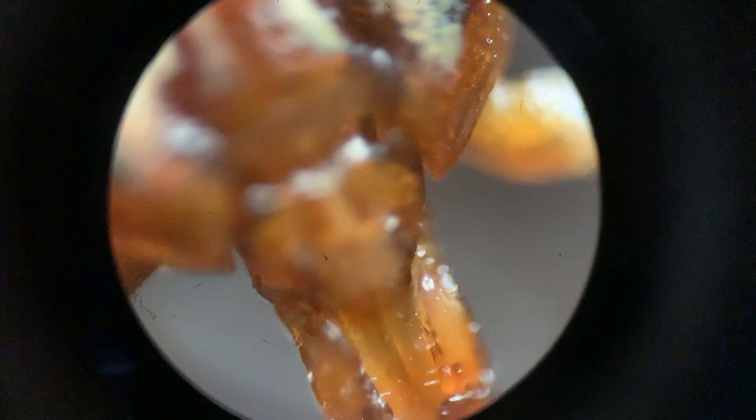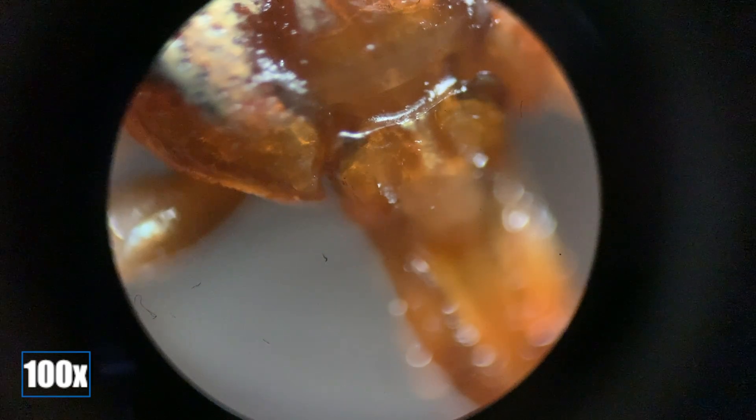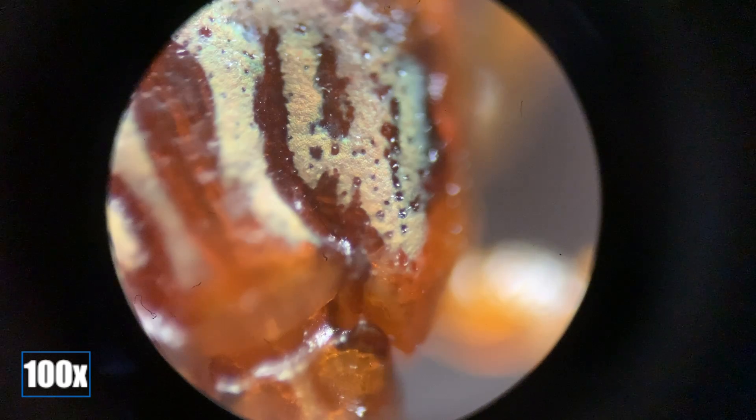Although many people think ticks are insects, they are in fact arachnids, similar to spiders and scorpions. Here you can see the mouth parts of the tick. These are what you try not to break off when removing a tick from a person or an animal.